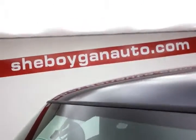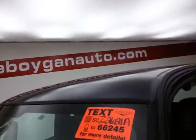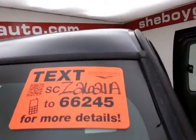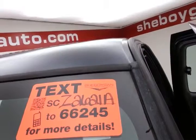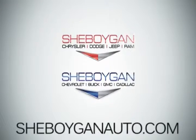Approximately 60% tire tread remaining. And don't forget about that certified warranty protecting your investment. For more, please go to SheboyganAuto.com or text SCZ2621A to 66245. Come see us today.